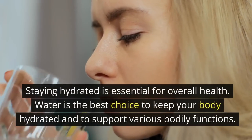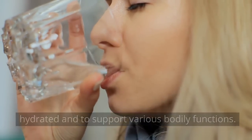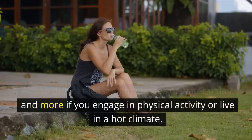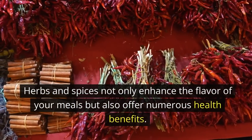Hydration with water: staying hydrated is essential for overall health. Water is the best choice to keep your body hydrated and to support various bodily functions. Aim to drink at least eight glasses of water a day, and more if you engage in physical activity or live in a hot climate.